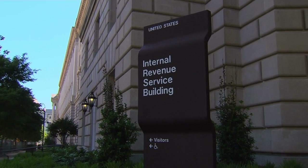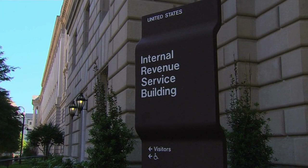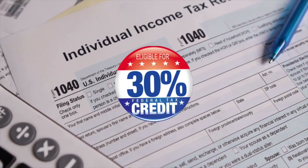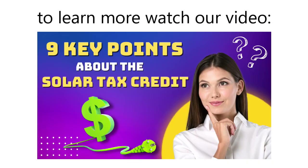The IRS solar tax credit is a valuable incentive for homeowners, but not everyone can take advantage of it. You will not receive the full benefit of the 30% solar tax credit if you pay little to no federal taxes. To learn more, watch our video: nine key points about the solar tax credit.